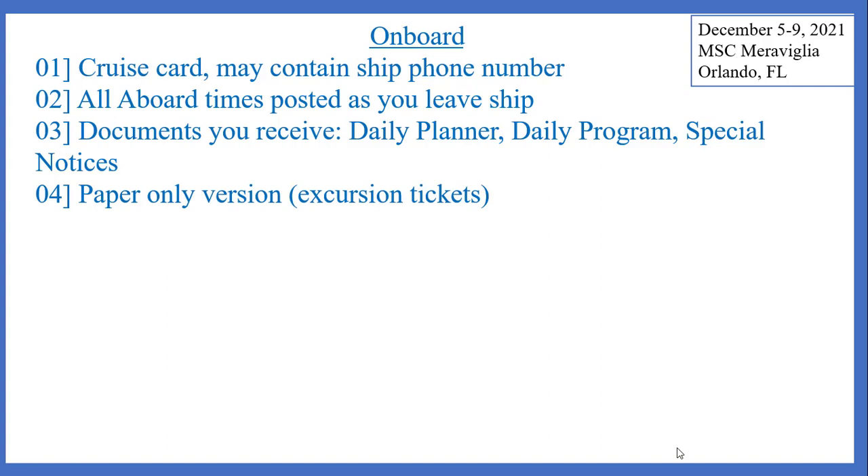Sometimes you will only receive paper versions of things like your excursion tickets and you'll not have received any electronic copies from the cruise line because they're not emailing you anything. So you might want to take pictures of those just to have a backup — always in case you misplace paper, it gets wet, or the wind blows it out of your hand. That's happened to me.